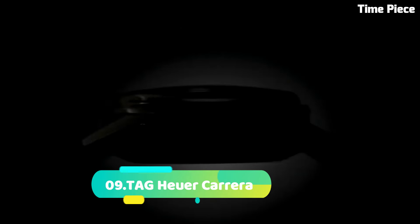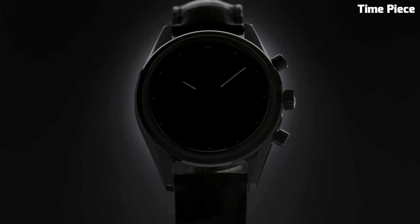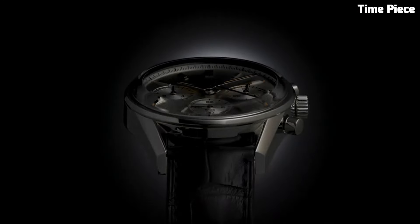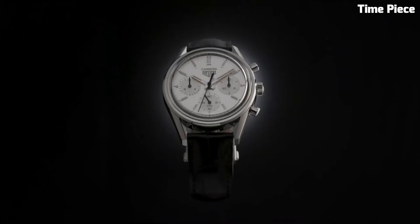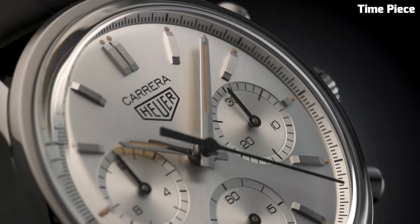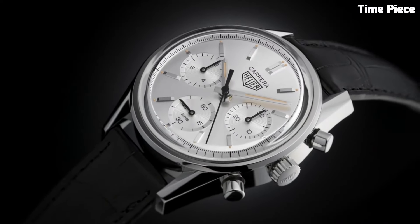Number 9: TAG Heuer Carrera. Embodies the essence of speed, style, and precision. Born from racing heritage, this iconic timepiece showcases a sophisticated yet sporty design. Its chronograph functionality, powered by Swiss-made movements, offers impeccable accuracy. The elegant dial features intricate details and luminescent markers, ensuring readability in any situation. Crafted with premium materials like stainless steel and sapphire crystal, the Carrera exudes durability and luxury, truly representing TAG Heuer's commitment to excellence.